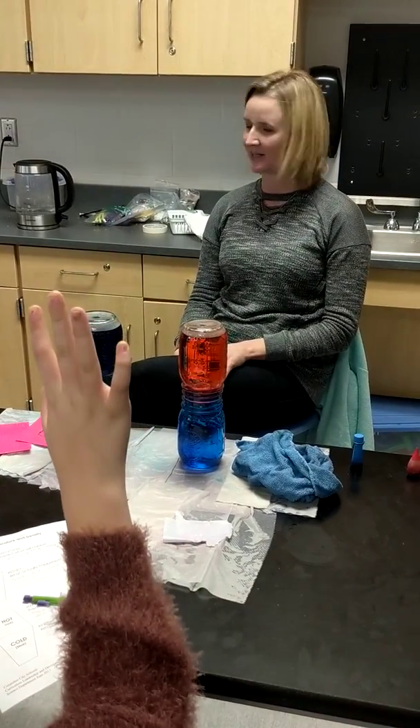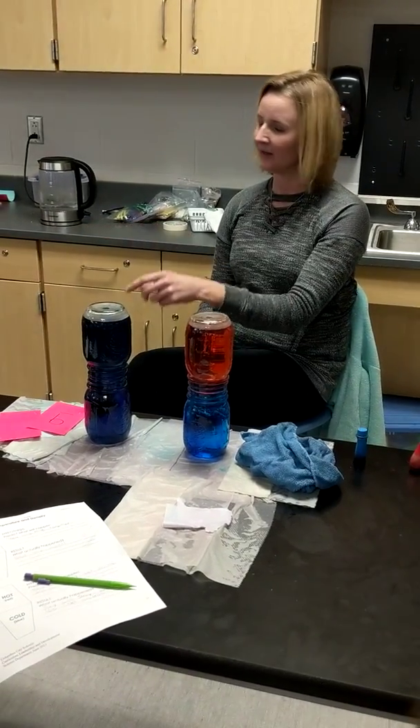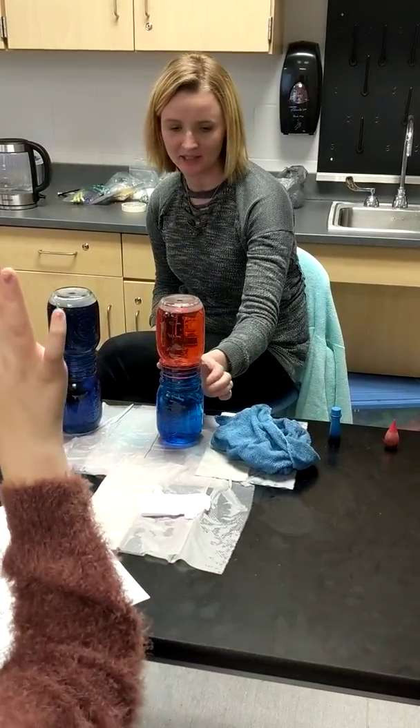What's the science here? Think about what you learned in seventh grade. Vito gave us a hint earlier. The hot water held the hot water. What's happening here? Why did these two mix and these two did not mix?